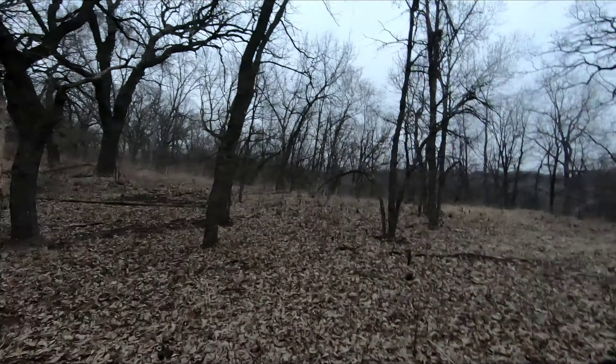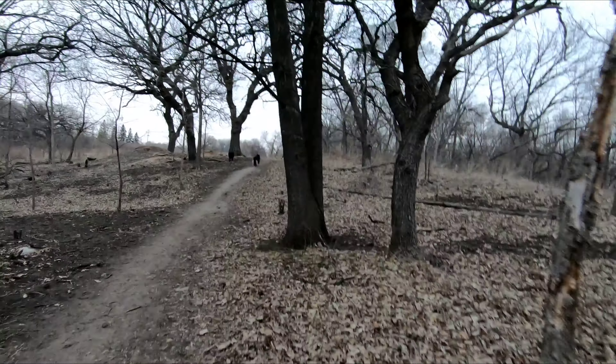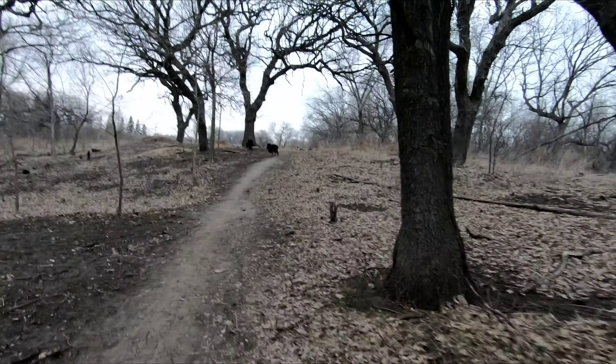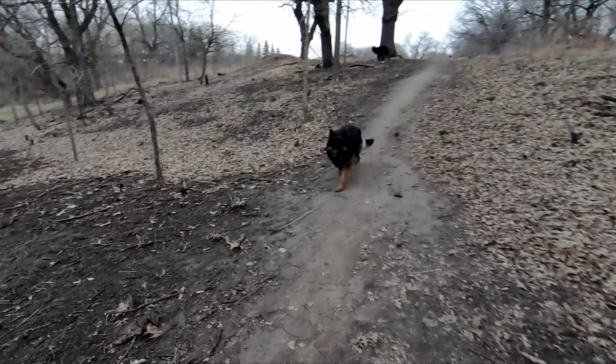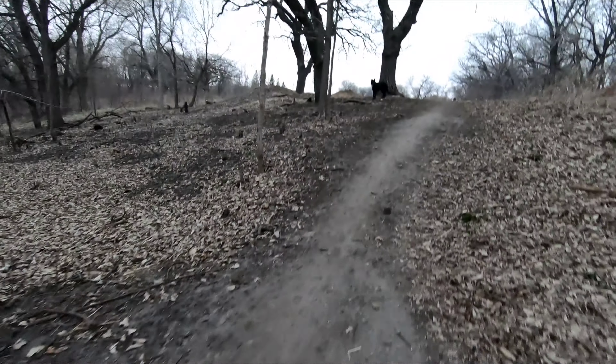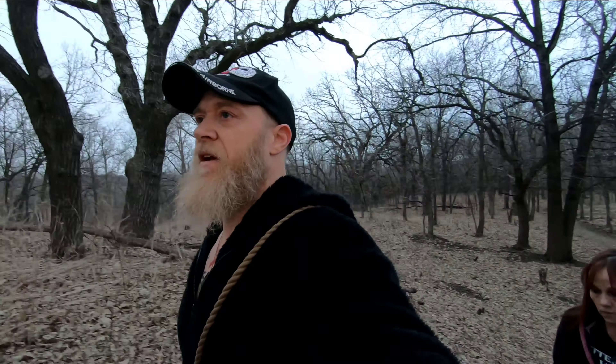We're working our way back to the Jeep. Can you hear me whistling like that? I'm not calling the dogs to me — I'm just telling them to stay in my general area. It's kind of my stick-around command.